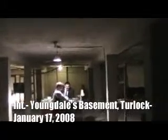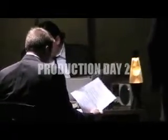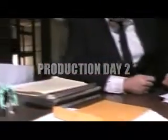At three o'clock on the 17th, we loaded up the cars and went over to Youngdale's, an appliance store in Turlock that allowed us to shoot in their basement for free. The location was visually very interesting by itself, but we went ahead and redressed it a little bit with a desk and some other odds and ends.